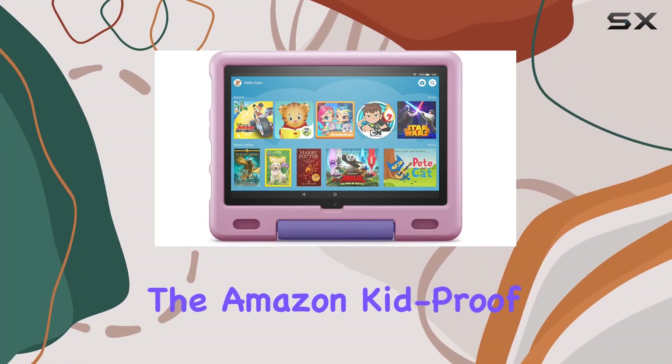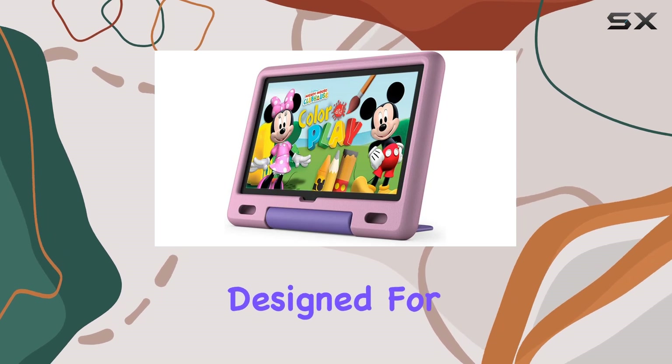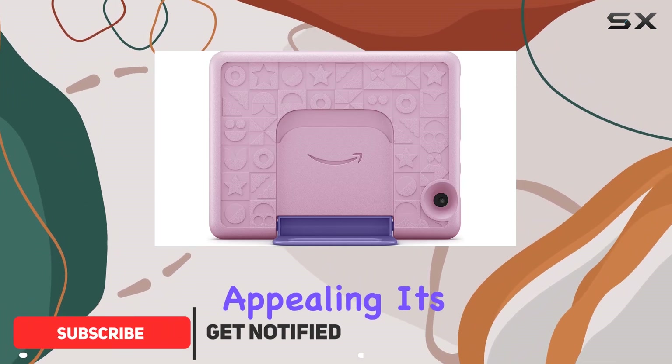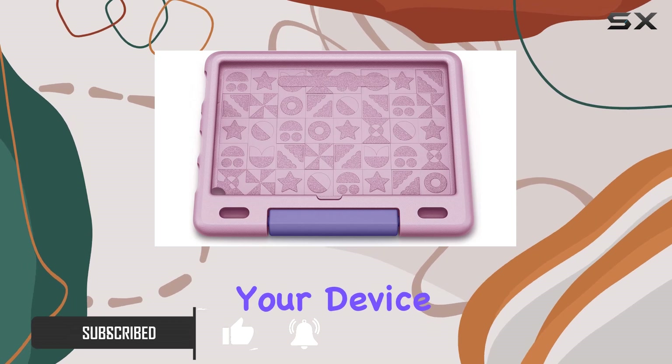Today, we're diving into the Amazon Kidproof case for the Fire HD10 tablet, specifically designed for the 11th generation released in 2021. This lavender-colored case is not just visually appealing — it's a robust, kid-friendly companion that prioritizes the safety of your device.